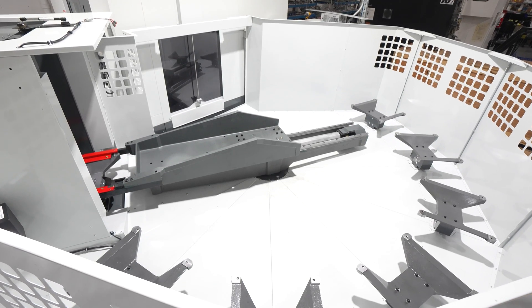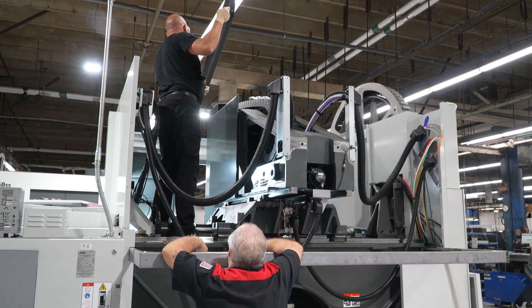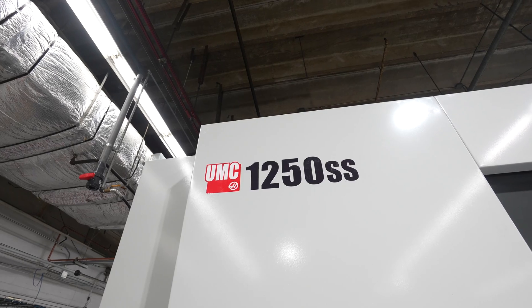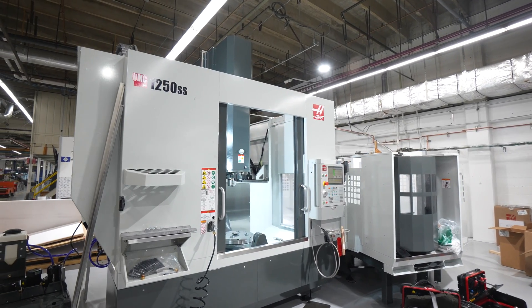An example of some of the new unique equipment that Piper has invested in are the two 1250 UMC pallet pull systems that we have. These are going to allow us to run lights out, to get excess capacity so we can offer our customers even more time on the machines.